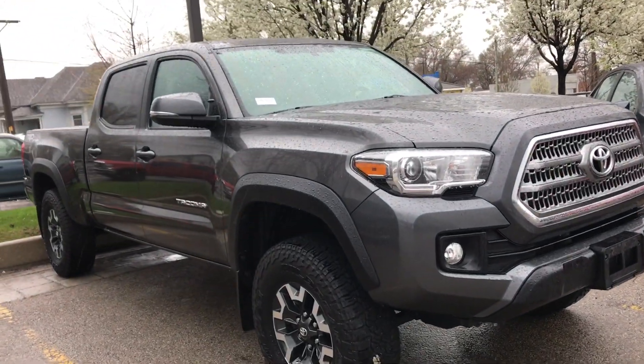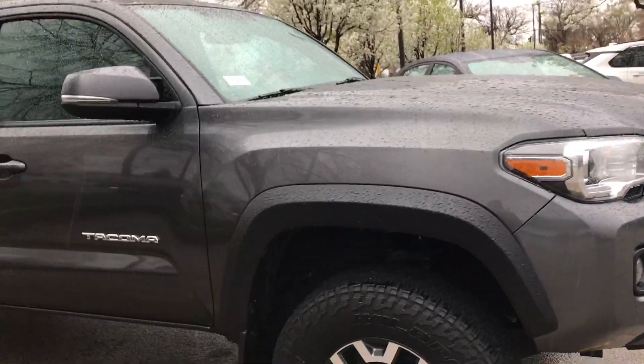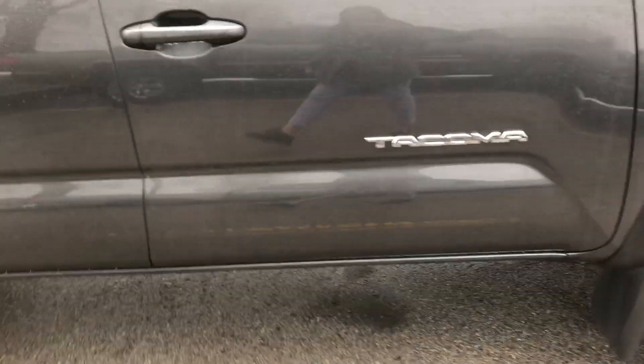Hi Jensen, this is Sam here from Mark Miller Toyota. Right here I have for you a 2016 Toyota Tacoma TRD Off-Road in the color magnetic gray.